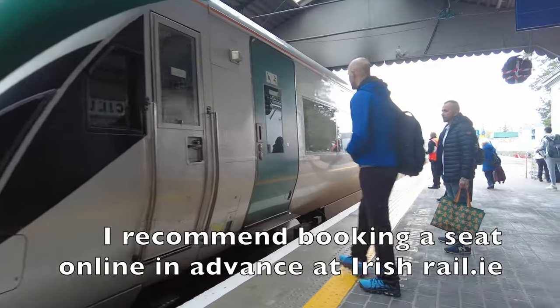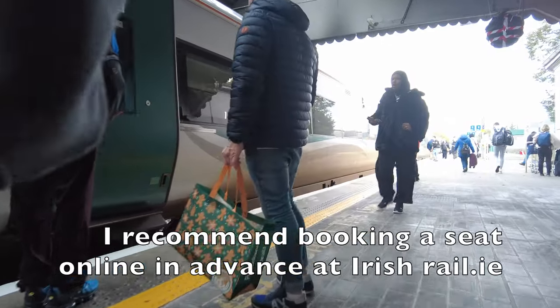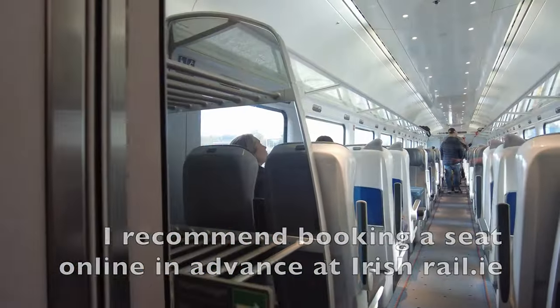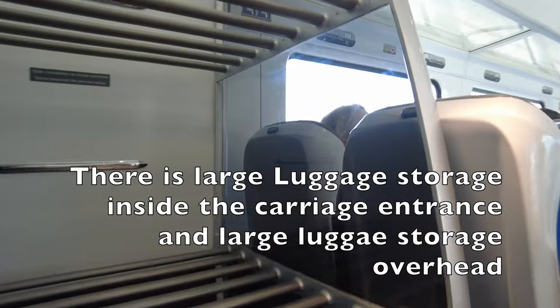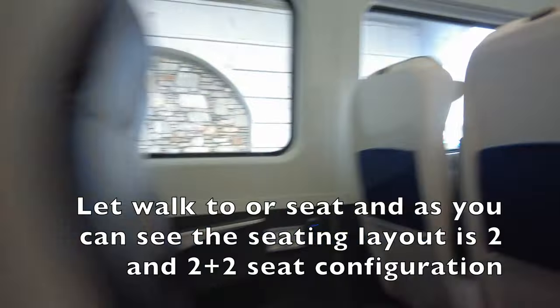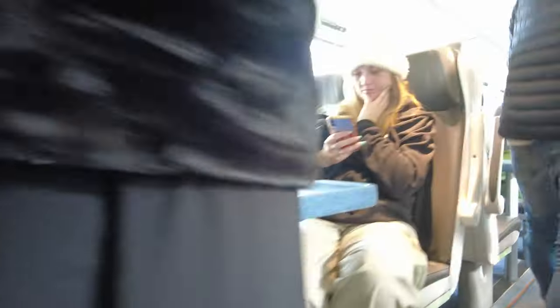Our train today is a 2200 class DMU with three carriages. As always, I recommend booking a seat online with irishrail.ie. There is large luggage storage inside the carriage. The seating layout is a 2-and-2 plus 2-seat configuration.